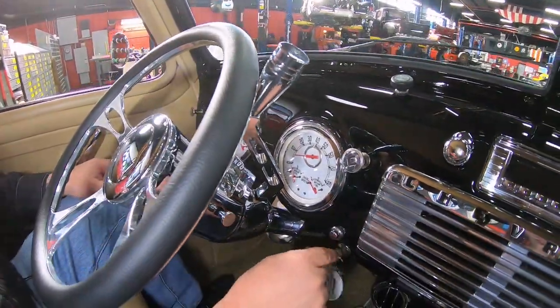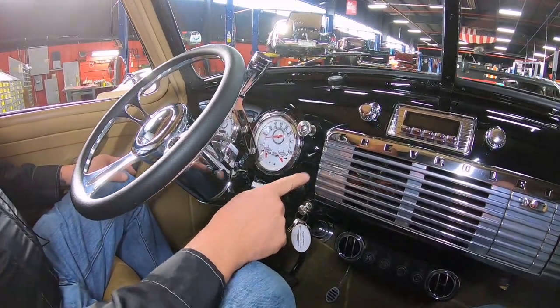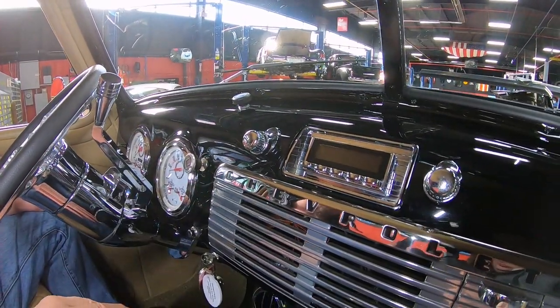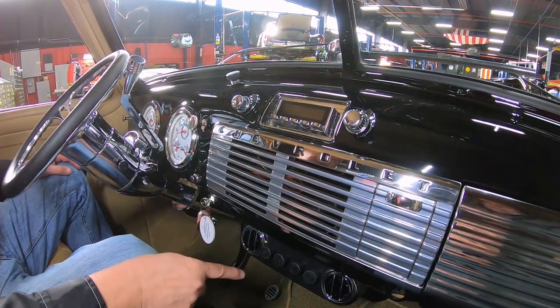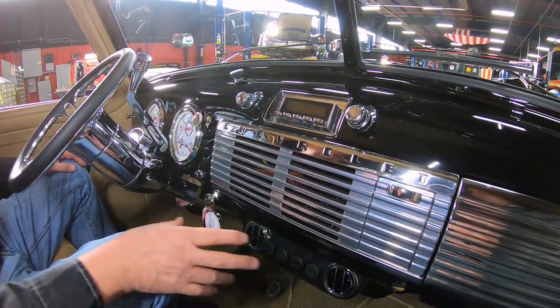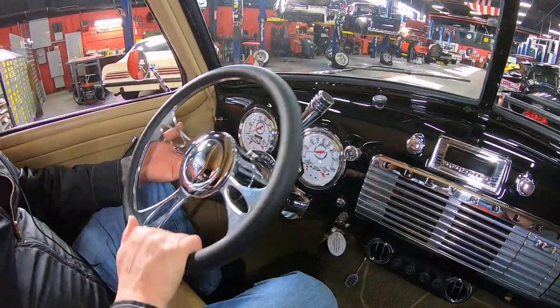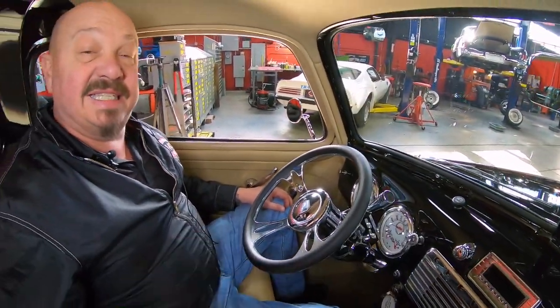We've got the key here and then that's a starter button — you turn the key to the on position, then hit the starter button. We've got a stock-appearing radio, but that's an aftermarket radio that looks like it's in the stock location. Our wiper switch up here, our AC controls and blowers right there. We've got a very cool horn, it's a tilt column. Everything about this truck is sweet. She's a beauty. The seat is super comfortable — it's a bench, except it feels like it's a bucket. Great seat in this thing.